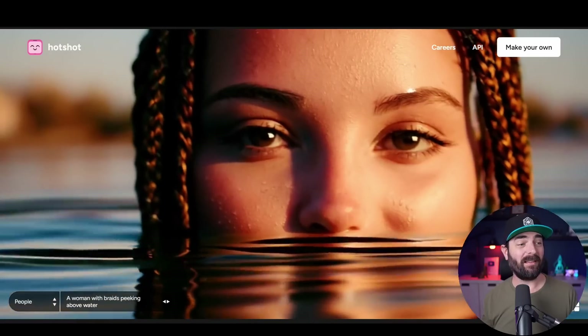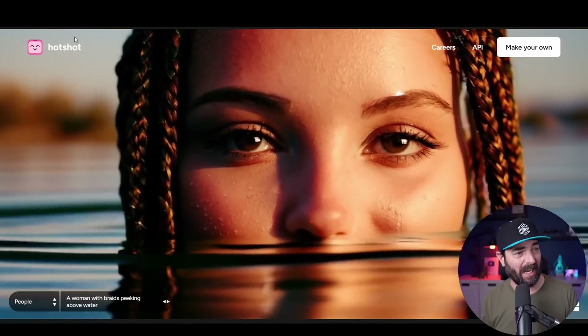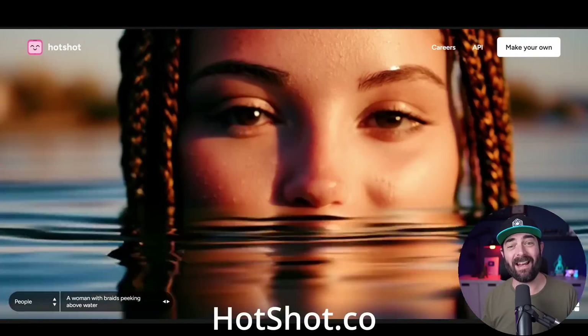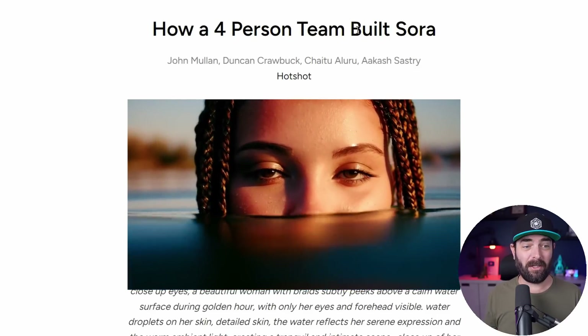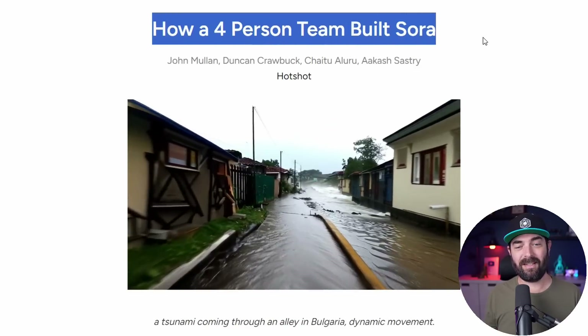While we're still waiting for Sora, we got another generative AI video platform. This new one is called Hotshot, and you can find it over at hotshot.co. This one is so close to Sora that their press release was literally titled 'How a Four-Person Team Built Sora.'